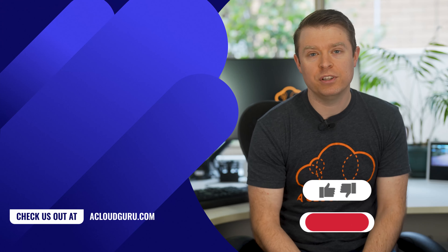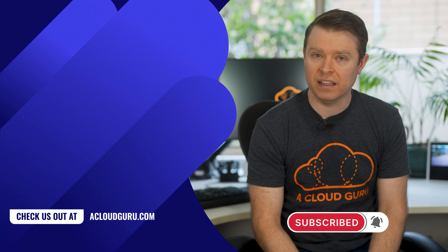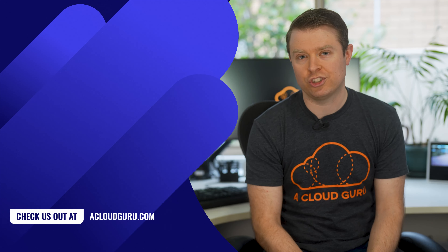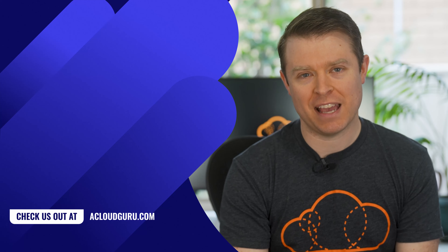All right, I hope you enjoyed that quick wrap-up of AWS Storage Day. I'll put another link in the resources to cover absolutely everything from the day, and you can check out the AWS Twitch channel as well. Thanks for watching, keep being awesome cloud gurus, and we'll see you next time.